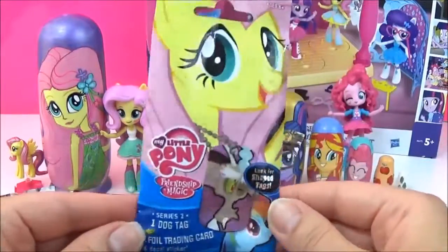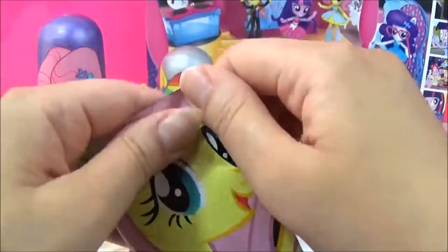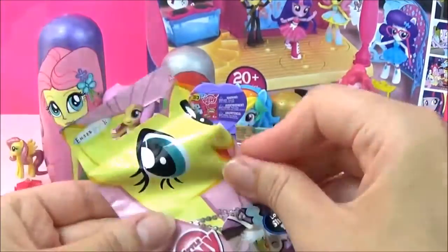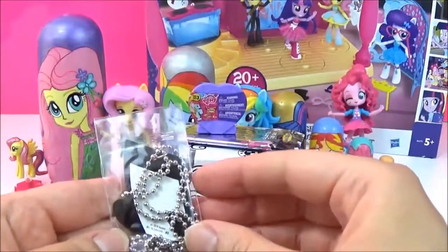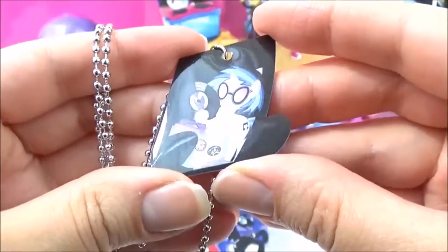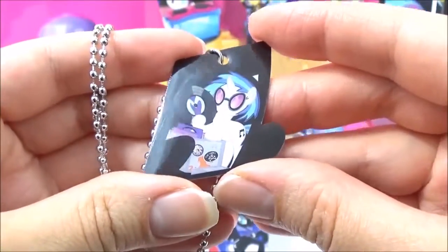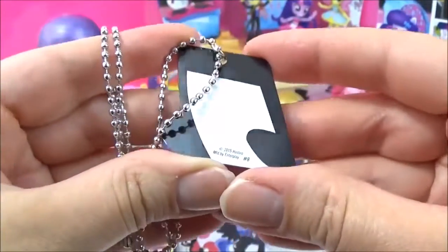The next surprise I'm going to open are these dog tags, and this is Series 2. I hope we get a new one. Oh, it looks like a new one. Yes it is. Awesome! We got a DJ Pon-3 dog tag. And there's her cutie mark.